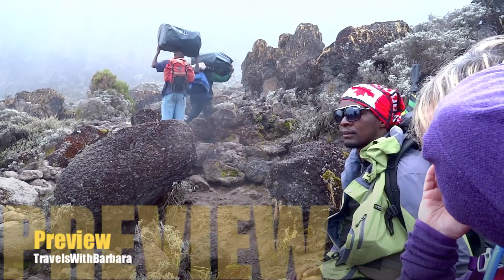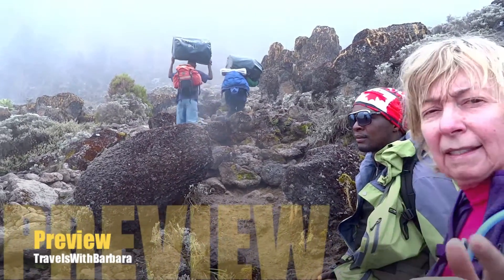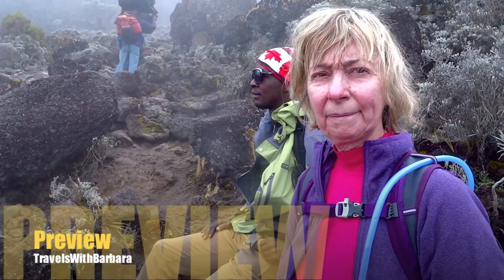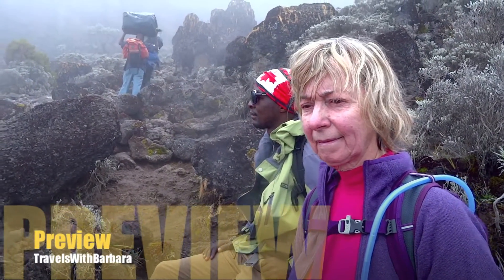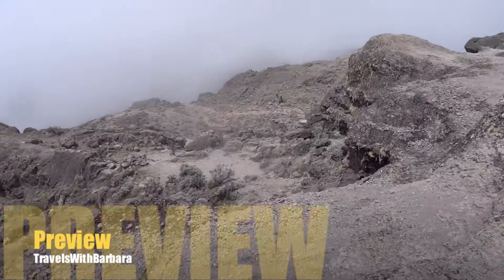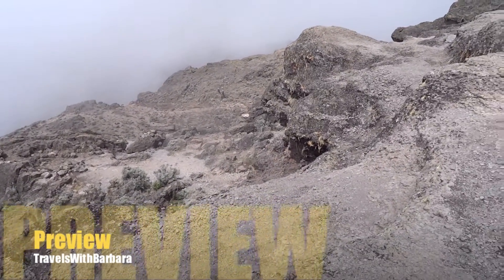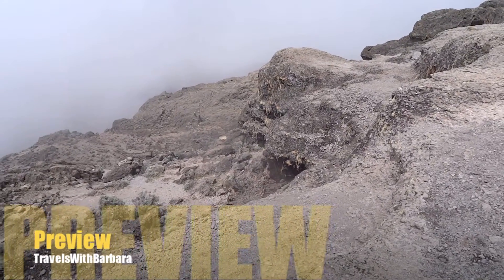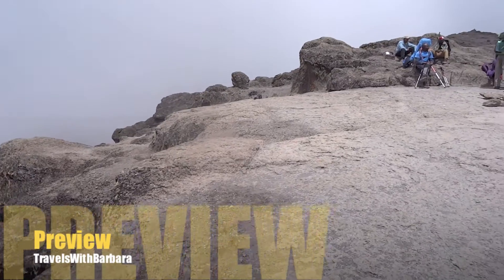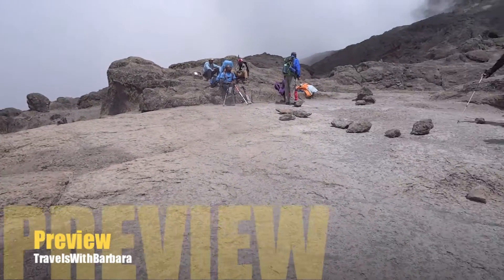Day four, climbing the Barranco wall. Very steep climb. The kissing wall is supposedly one of the most difficult parts. We overcame that. You really had to stretch what you thought you were capable of doing. Give it your all. But what a great feeling when you get to the top.